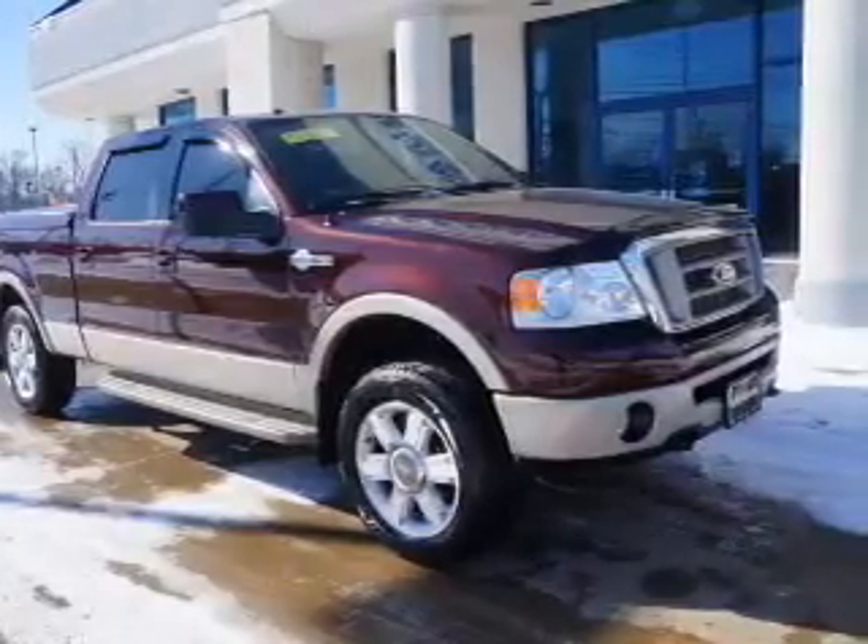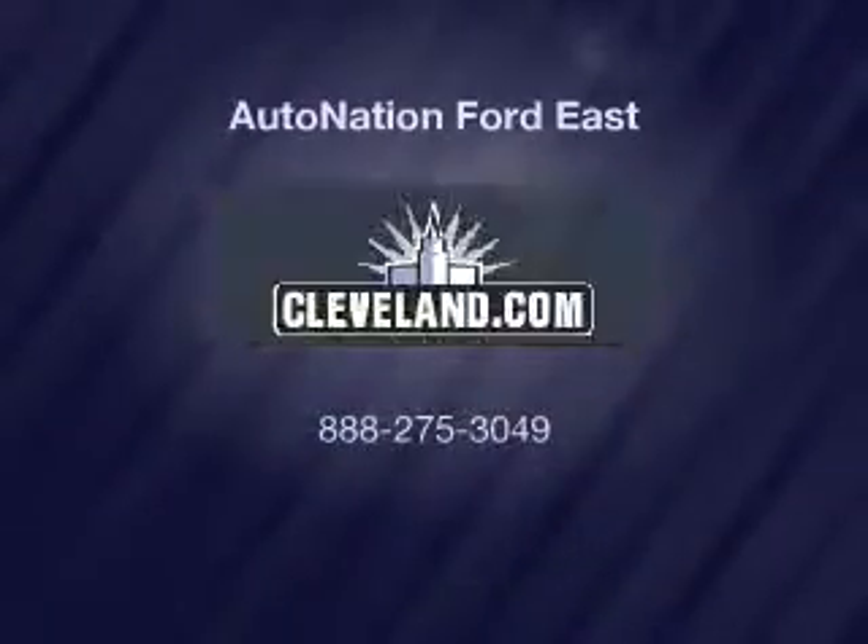Call today to schedule a test drive. For more information, visit us.